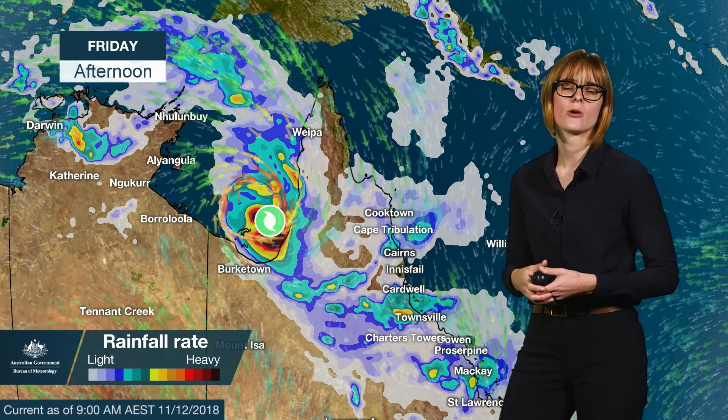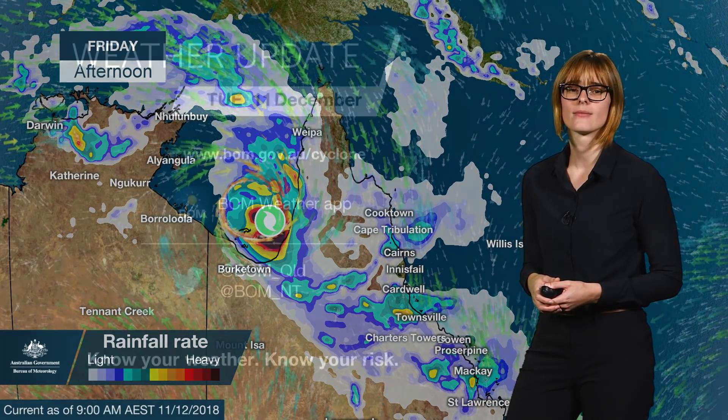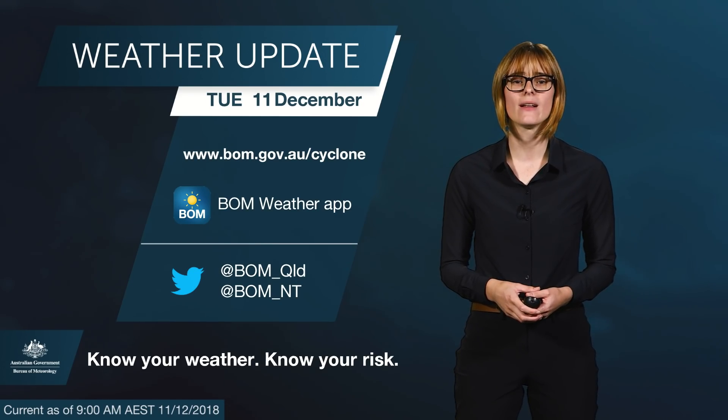Rainfall may also extend into Queensland if the system starts to track inland, bringing that tropical moisture with it. A flood watch is current for southern Cape York Peninsula and north tropical coast of Queensland. The tropical cyclone advice will continue to be updated during this event, so for the latest information and warnings see our website or app and please follow any advice from your local emergency services.